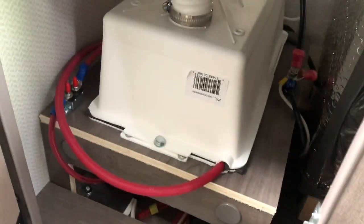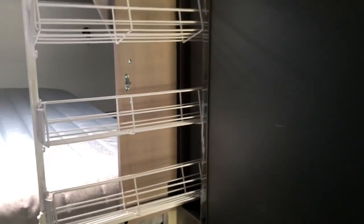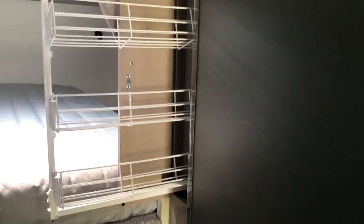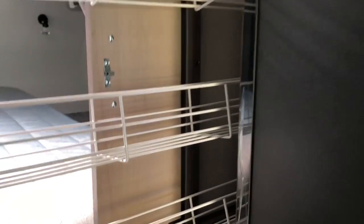There's a little step to help you get into the bed, a spot where your battery goes, and a spice rack that pulls out right beside the refrigerator. Everything you need in the kitchen is easy to get to, easy to access, and conveniently placed — a lot of thought goes into making these truck campers.